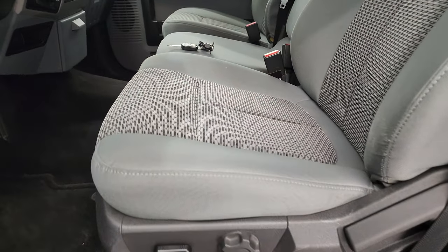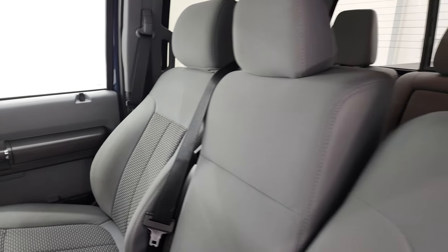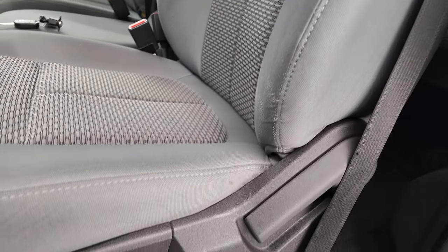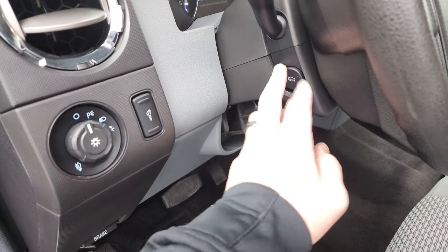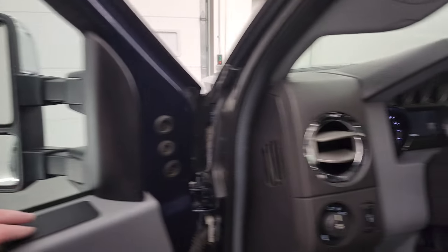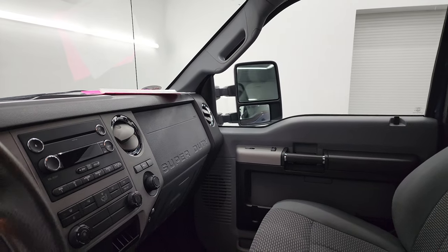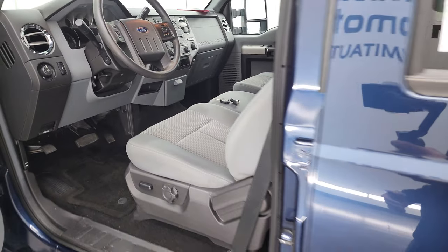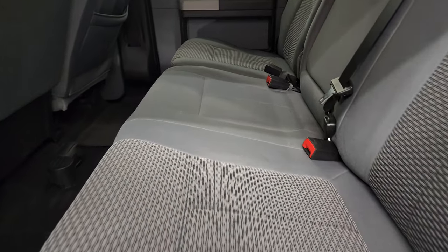Inside, the XLT package gives you the gray cloth interior. You get the 40-20-40 split bench seating in here. Seats are in really nice shape, didn't see any rips or tears. Power driver seat, factory floor mats, auto headlamps, power pedals, power windows, locks and mirrors. These mirrors do power fold in — I always like showing both sides so that you know that both sides are working properly. The accessory position has to be on for the power scope feature to work, and I'll show you that in just a second.